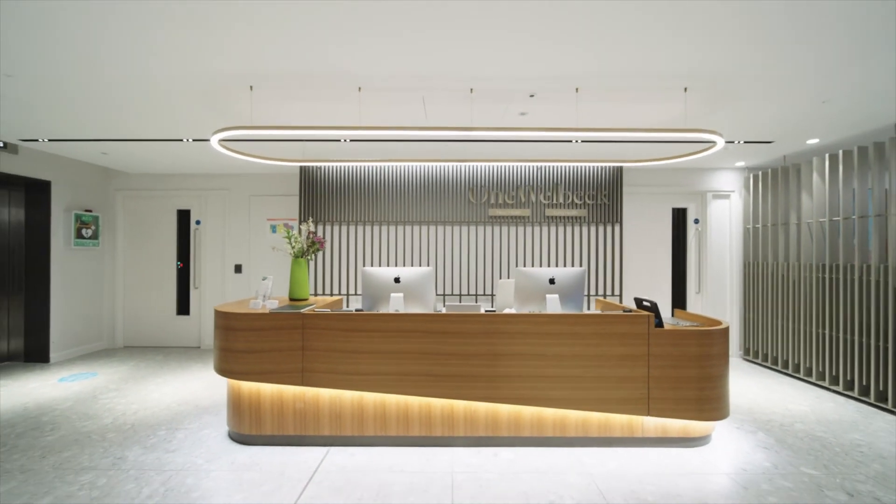I'm Emily Lockwood, specialist respiratory physiotherapist at Air Physiotherapy, and we run clinics here at One Welbeck Lung Health.